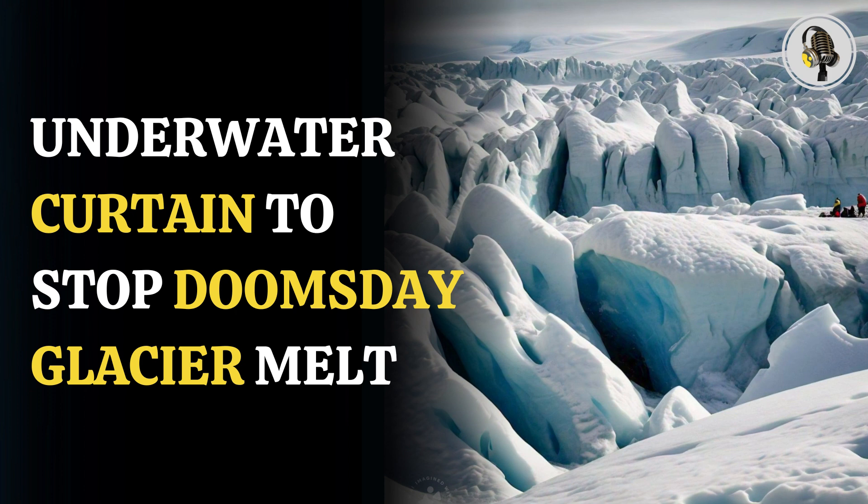In the new report, one proposal said that seawater can be pumped on the surface of the Doomsday Glacier, where it will freeze because of cold air temperatures and thicken the glacier.